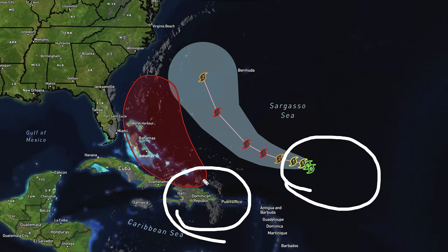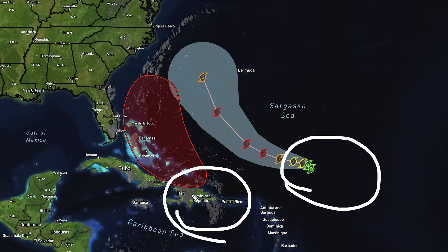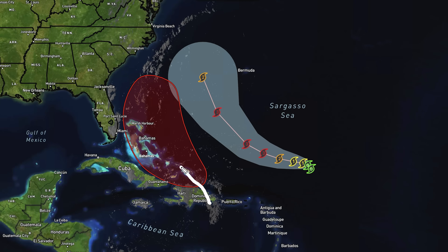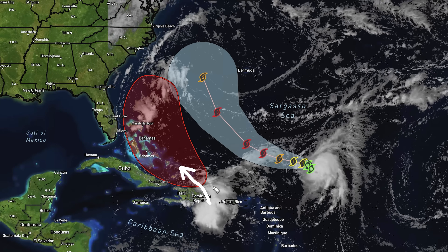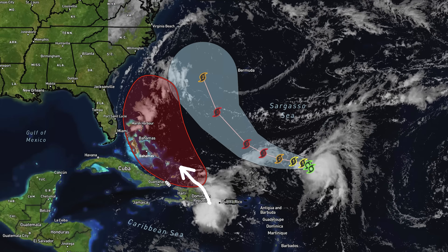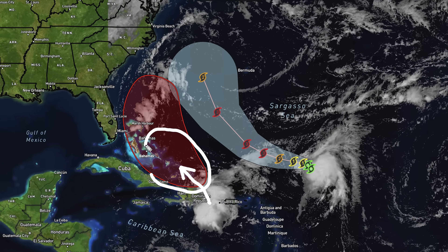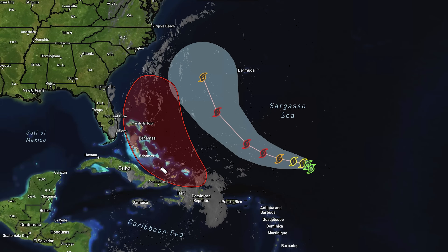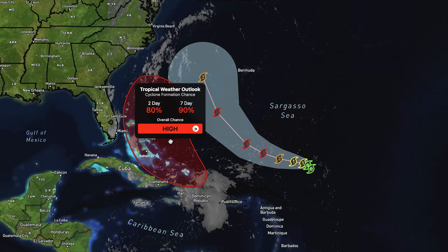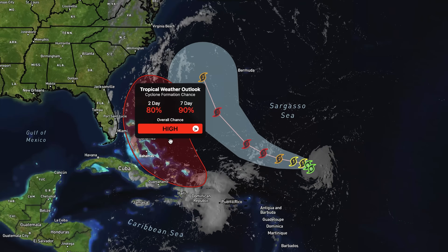The other cluster, which is going to become the more concerning system, is right now between Puerto Rico and the Dominican Republic. We can see a lot of very tall clouds up there. This is certainly going to be an impactful system — it's already a huge rainmaker for Haiti, Dominican Republic, and Puerto Rico. Once it moves north into more open Caribbean waters near the Bahamas, that's when we'll see some pretty rapid development. The current probability is an 80% chance of development over the next 48 hours.